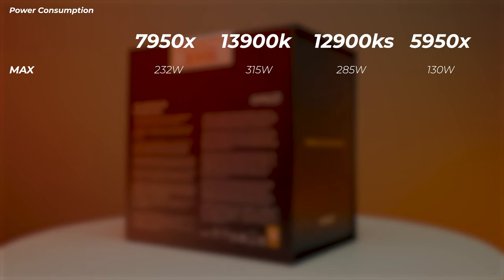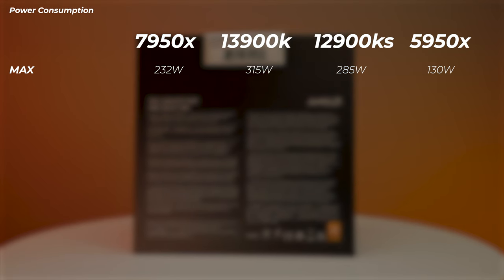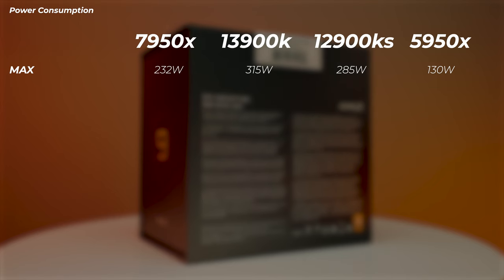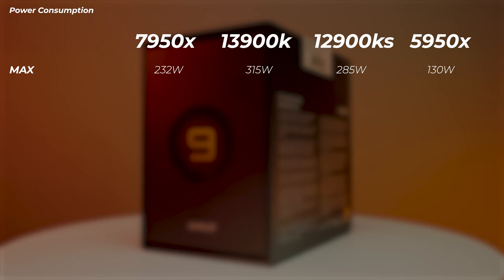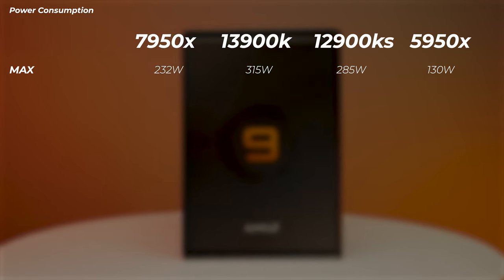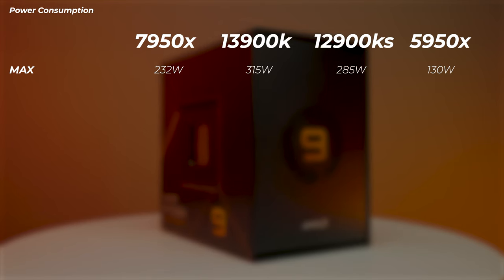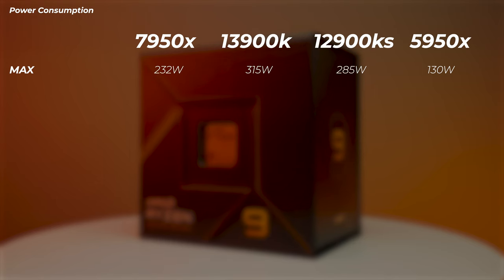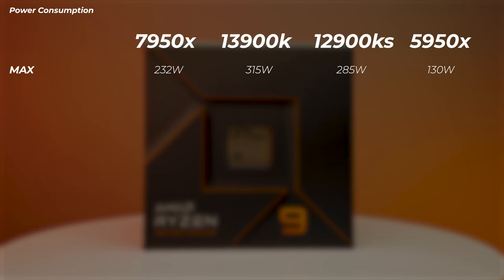The 13900K is the most power-hungry but also the best performer in many rendering applications. It can be quite tricky to cool, so I wouldn't recommend air cooling for it. The 7950X can be air cooled, though the CPU will run close to its TJ Max of 95°C at full load, which is expected behavior. At this price point you're likely investing in high-end cooling anyway.